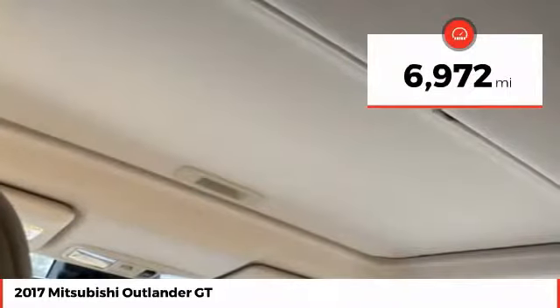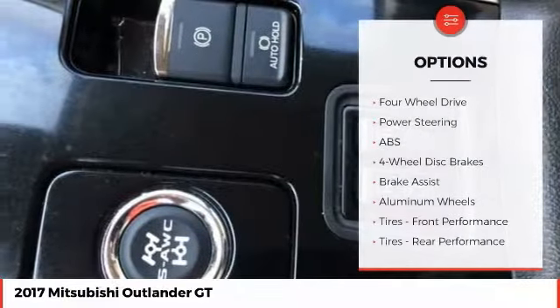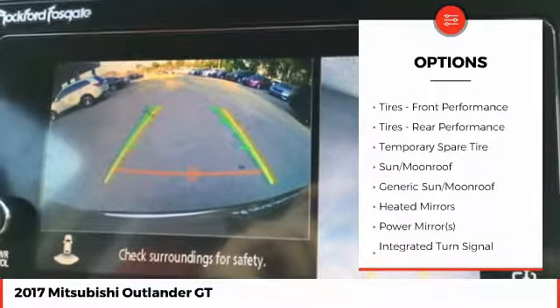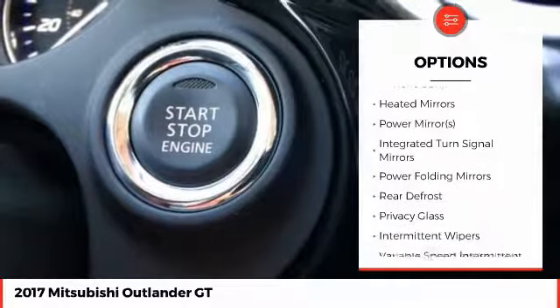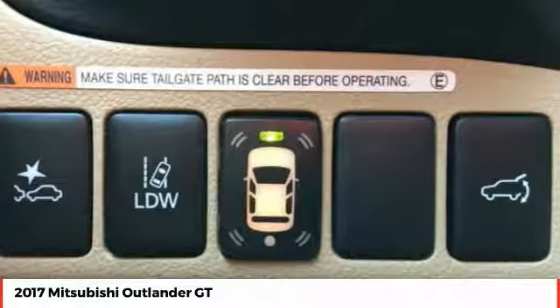This vehicle has less than 7,000 miles. Here are some of this vehicle's great options: stability control, traction control, anti-lock braking system, power lift gate, steering wheel audio controls, keyless entry, backup camera, leather wrapped steering wheel, Bluetooth, and power steering.